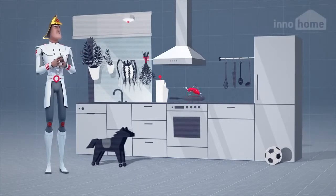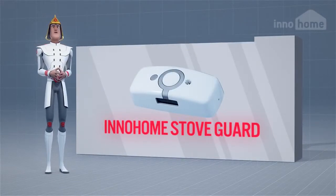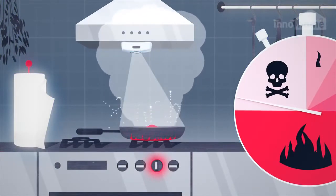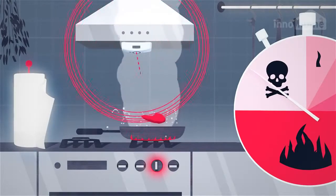Since regular fire alarm systems are not recommended for kitchens, the solution is the InnoHome Stove Guard. InnoHome Stove Guard is easy to install and detects unusual activity in any cooker. It sounds an alarm before a fire is ignited, and if needed, it will prevent the fire by turning the cooker off.